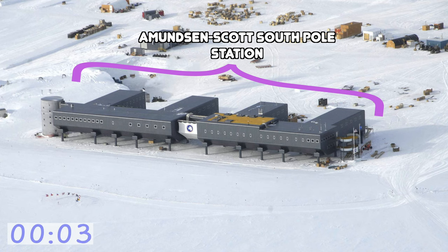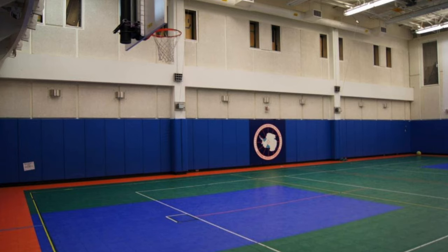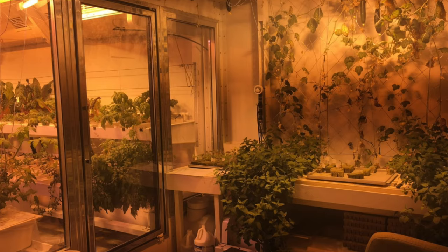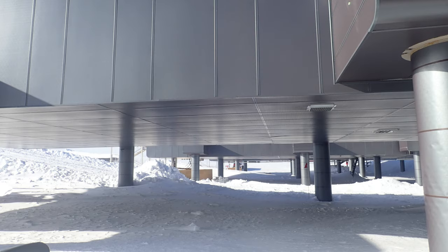Let's talk about the indoors. The Amundsen-Scott South Pole Station can house up to 154 people at one time — it's like a miniature city all in one building. There are dorms, a basketball court, a library, even a greenhouse. To combat the buildup of snow and ice every year, the entire station was built on hydraulic columns that can lift it about 10 inches at a time.